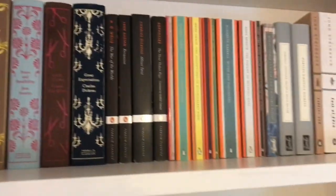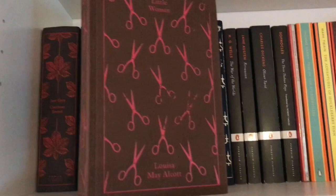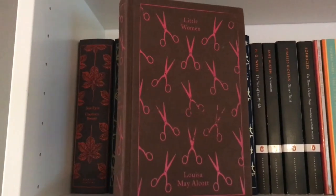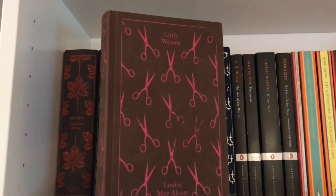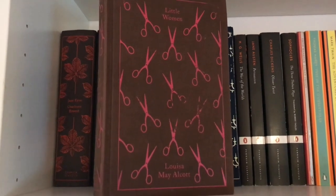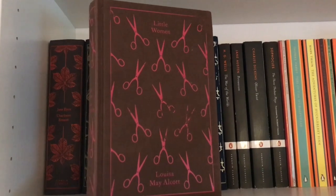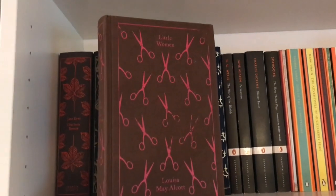These are all classics up here. These books here on the left are the Penguin Clothbound Classics collection. The one we're looking at here is Louisa May Alcott's Little Women. This is one of my favorite books. I read this three or four years ago, and it was fun getting to read it in this super fancy edition. This was my first of the Penguin Clothbound Classics. I think I just ran across this at Barnes and Noble, actually.